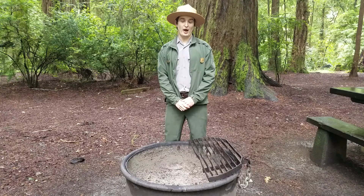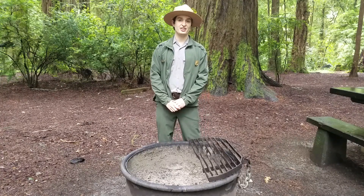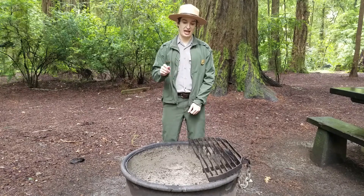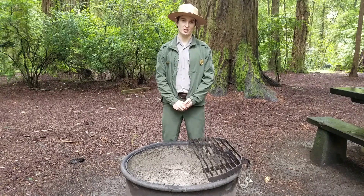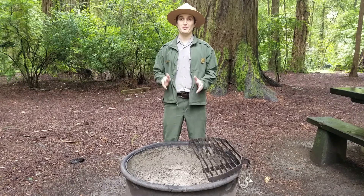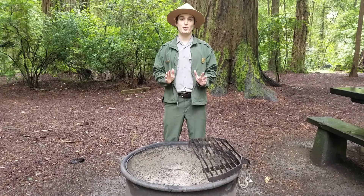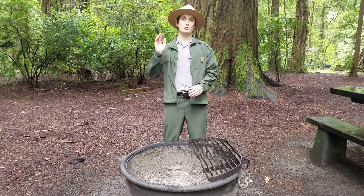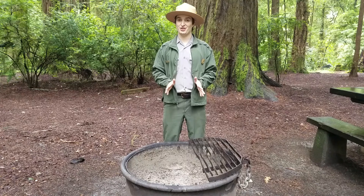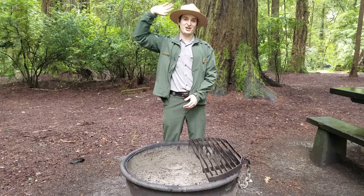While naturally caused wildfire can be very beneficial to a redwood forest, we need to make sure that the only fires we're setting are in campfire rings like this one right here. We don't know when the next wildfire will enter the forest, but we do know that almost all these redwood trees will survive, and it's going to result in new redwood trees getting their chance to grow super tall and big and healthy to impress future generations of humans. I really hope you guys learned a lot. Back to you, Ranger Allie.